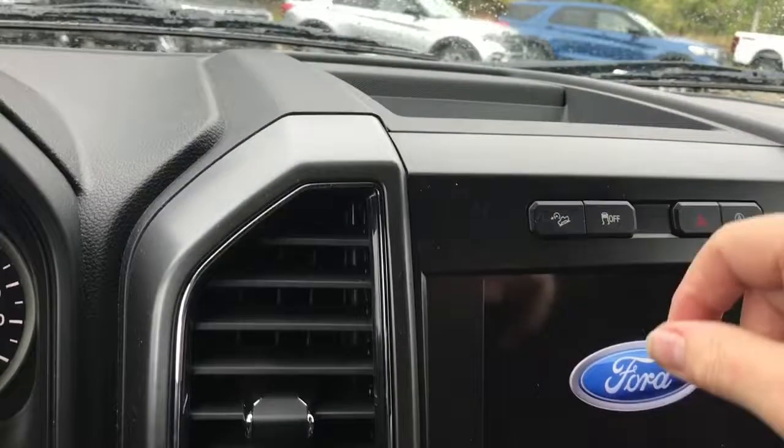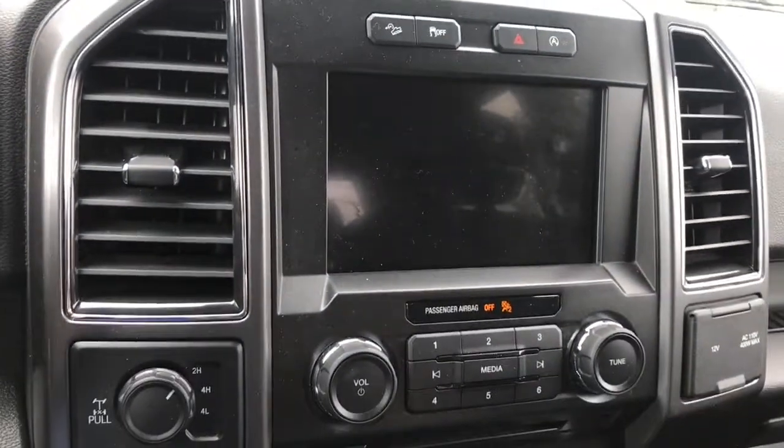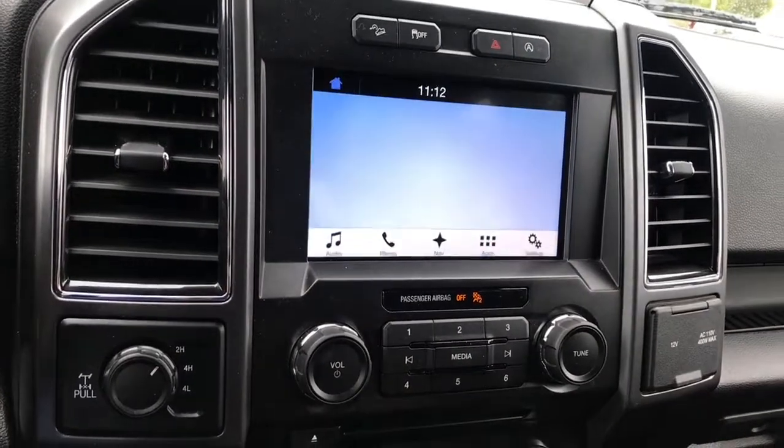In the center, you have a little cubby, hill descent control, traction control, hazard lights, and auto stop-start for less idle time. On your screen, which is just loading here, it's going to give you options.